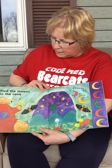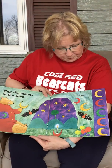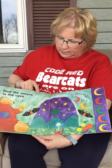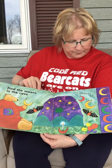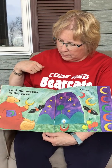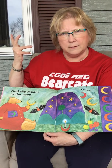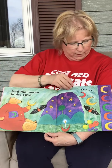Find the moons in the cave. Can you find some moons? Let's see how many we have to find — one, two, three, four, five. Let's find five moons. One, two, three, four. Where's the other one? Can you find it? Look carefully at the bear. Five — five moons.